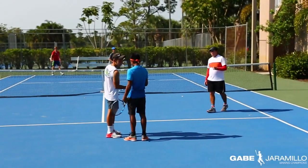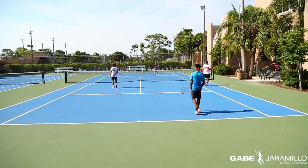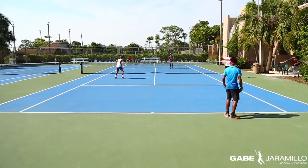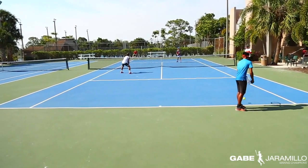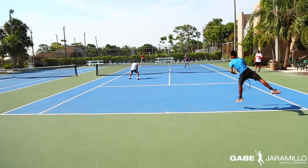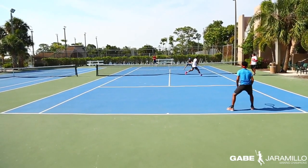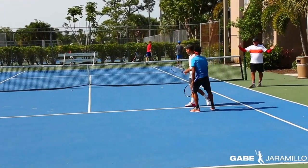The most important thing in doubles is to communicate with your partner every single time, after every point — making signs to make sure we are clear on what we do. In doubles it is important to place the ball, most serves to the tee, so we don't open up the angles a lot.